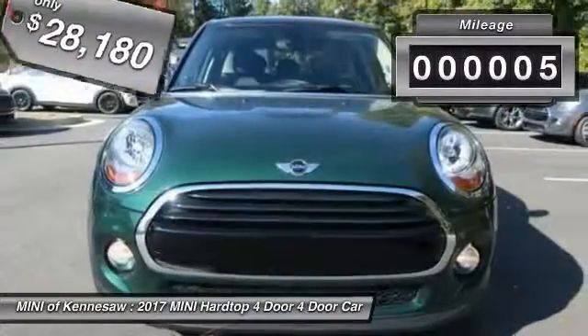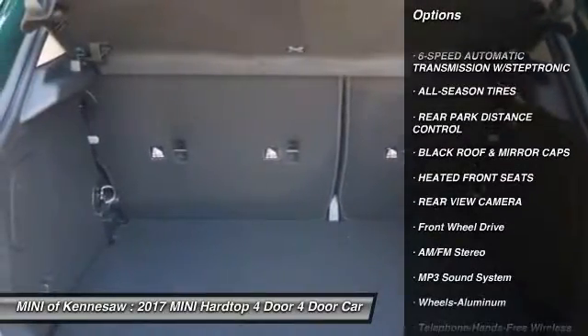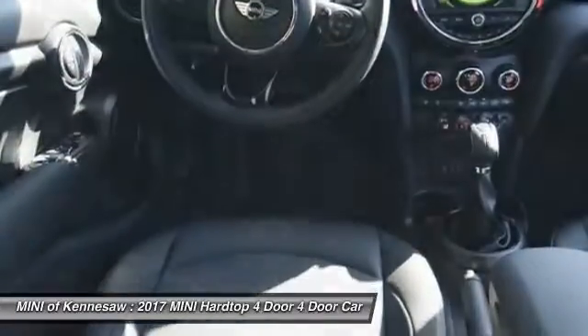This vehicle has less than 100 miles. Here are some of this vehicle's great options: anti-lock braking system, traction control, Bluetooth wireless data link for hands-free phone, power steering, floor mats.